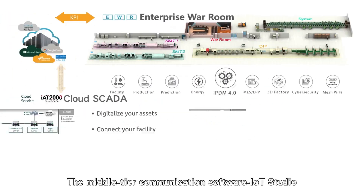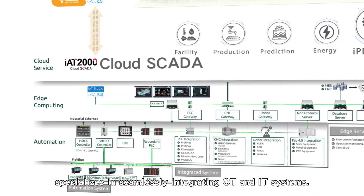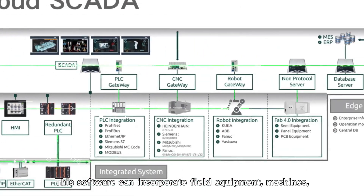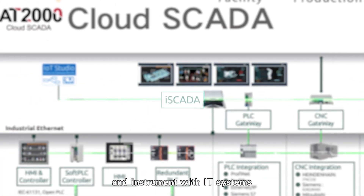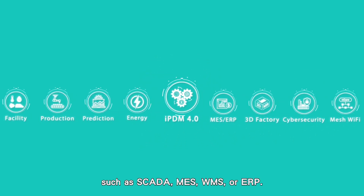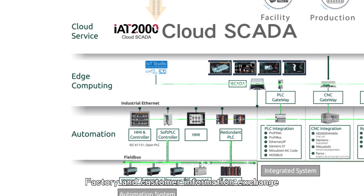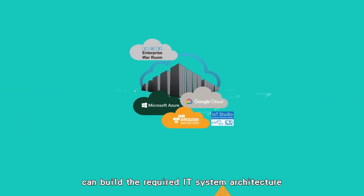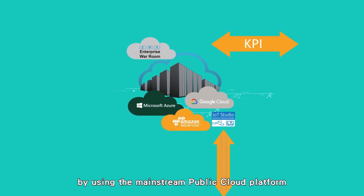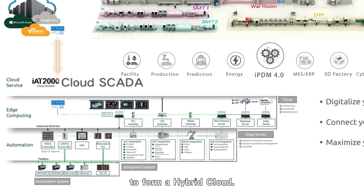The middle-tier communication software, IoT Studio, specializes in seamlessly integrating OT and IT systems. This software can incorporate field equipment, machines, and instruments with IT systems such as SCADA, MES, WMS, or ERP. Factory and customer information exchange across different regions can build the required IT system architecture by using mainstream public cloud platforms to connect to the enterprise's private cloud, forming a hybrid cloud.